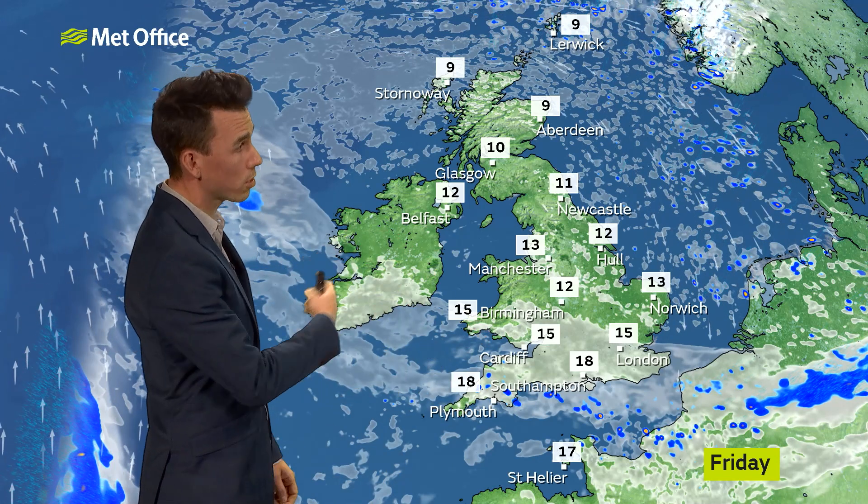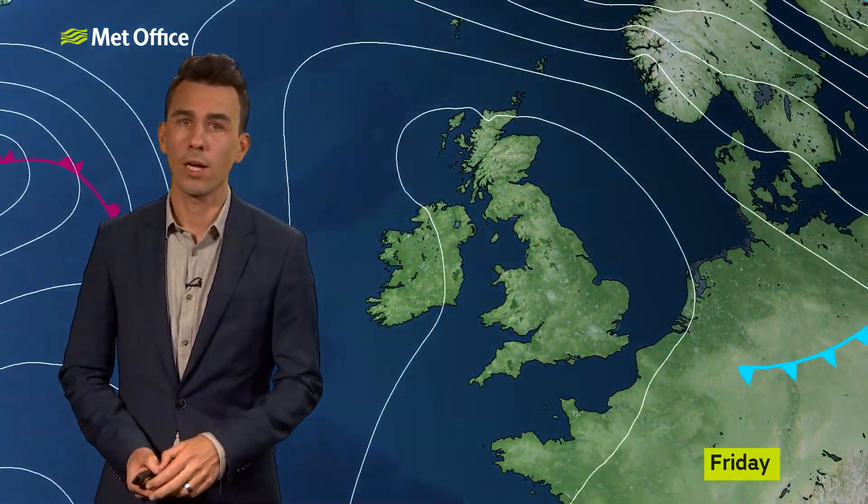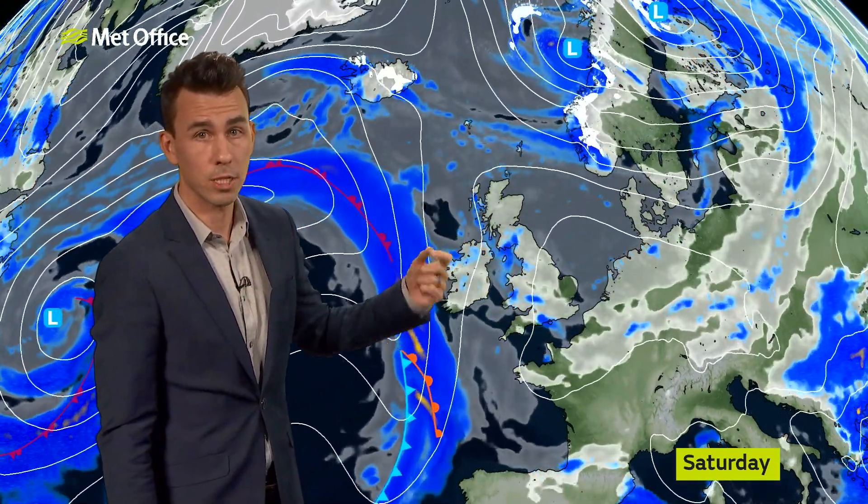But blue skies for much of Scotland, Northern Ireland, Northern England, perhaps as far south as North Wales, the Midlands and East Anglia — a beautiful afternoon to come despite a colder feel. Another frosty one, I think, for some places in the north on Friday night, especially in rural spots.